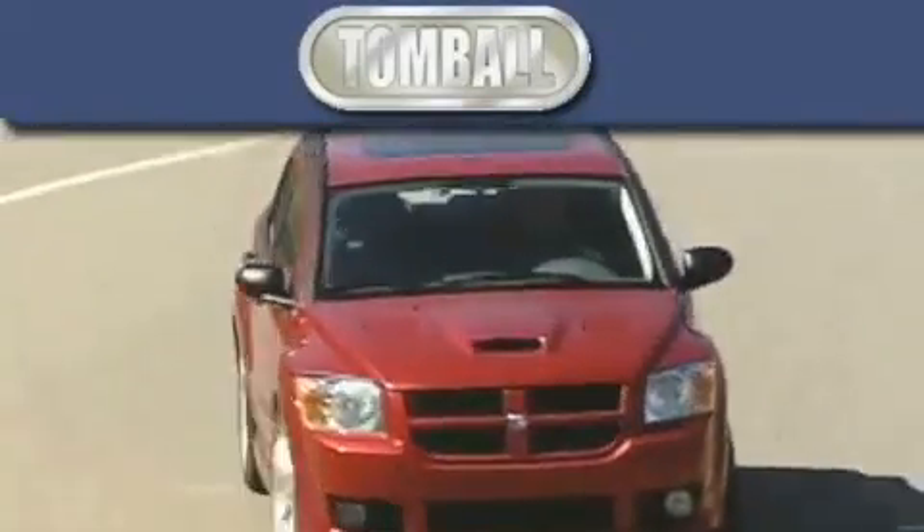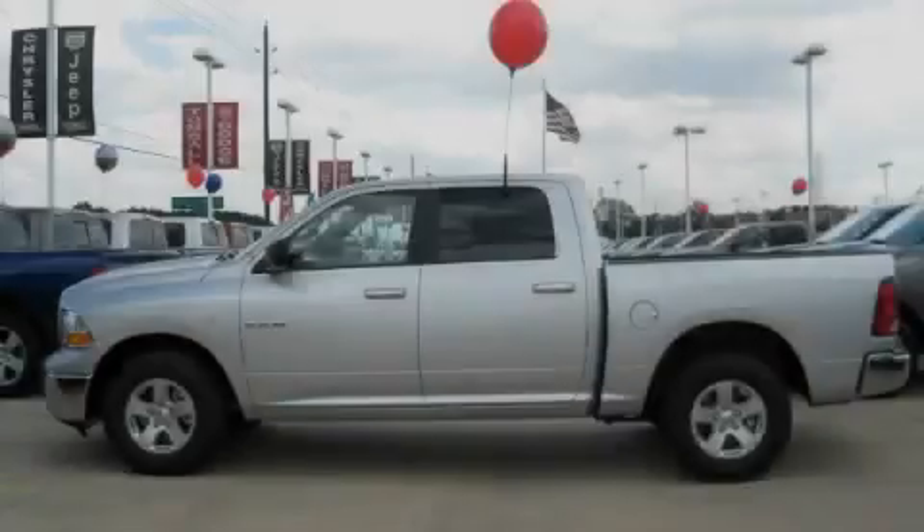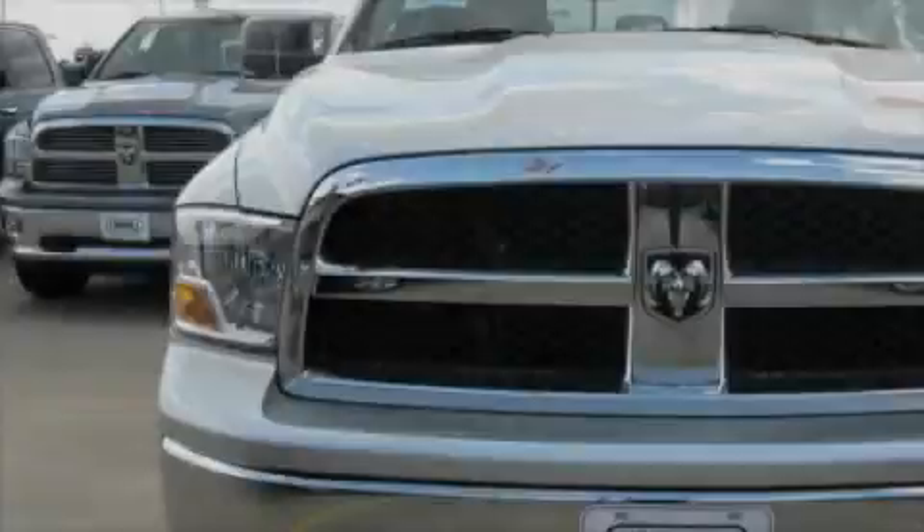Another fine vehicle offered by Tombaugh Dodge. This is a brand new 2010 Dodge Ram 1500, made for the job site, the trail, and the town.